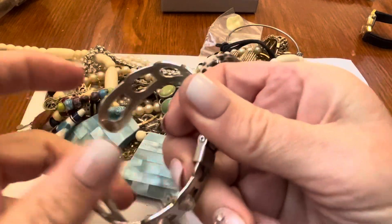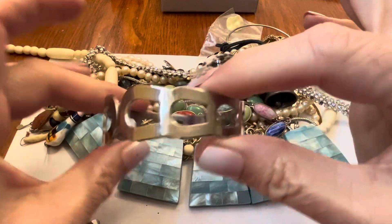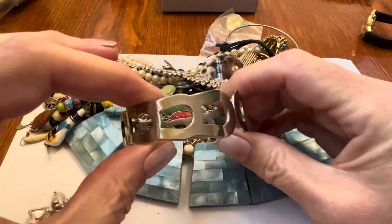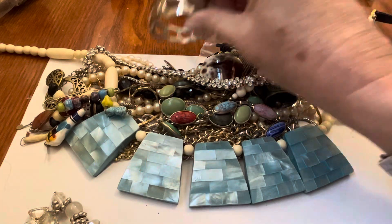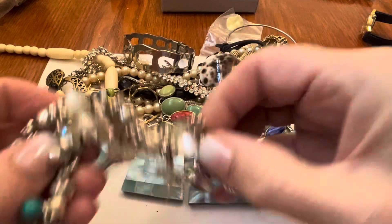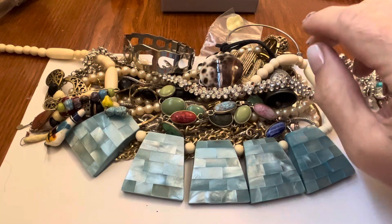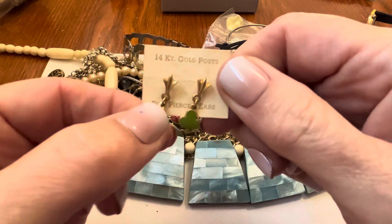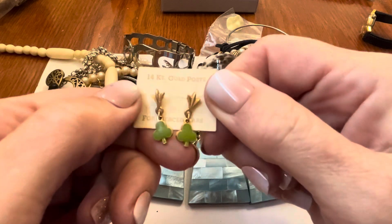A clamper — I haven't gotten a clamper in a while. I like the look of it. It's almost like horseshoes, right? I kind of like that. This is coming apart. Oh — 14 karat gold posts for pierced ears. Aren't they cute?